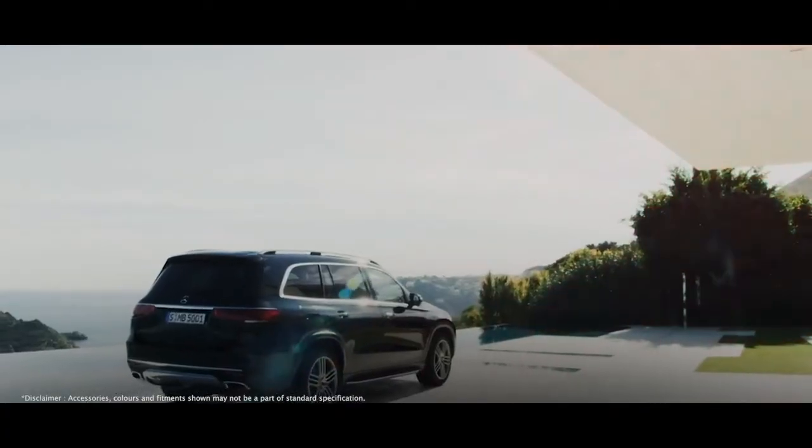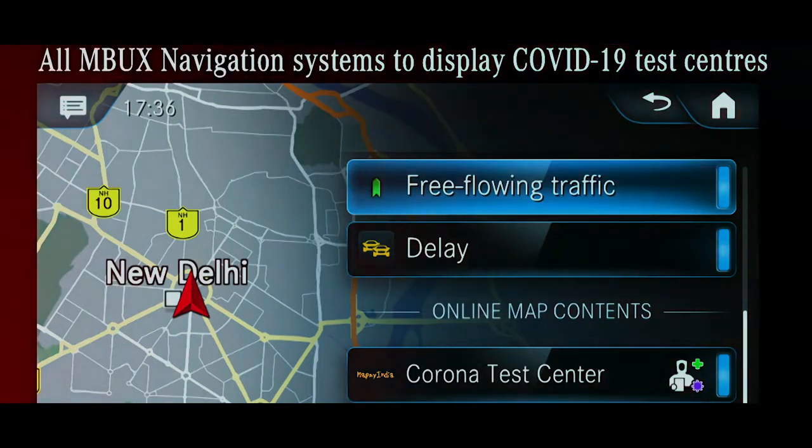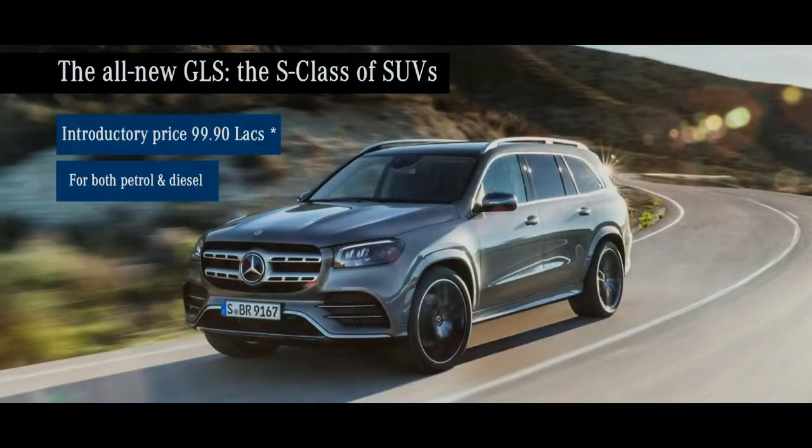We live in a digital world, and the team has shown how fast they can react and adapt. They have now introduced into our MBUX navigation system the locations of COVID-19 testing centres. The diesel GLS 400D and the petrol GLS 450 are priced at 99 lakh rupees ex-room in India.